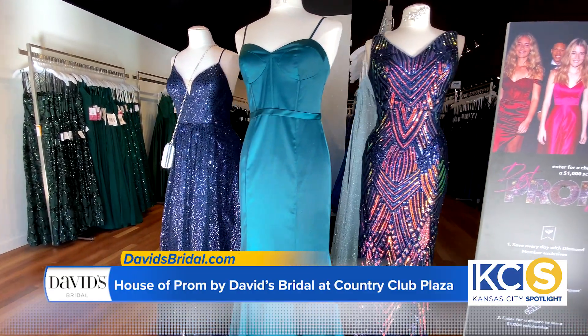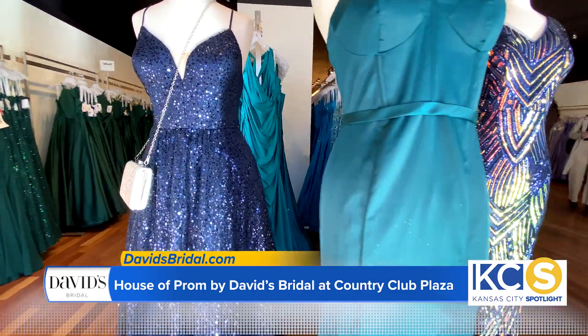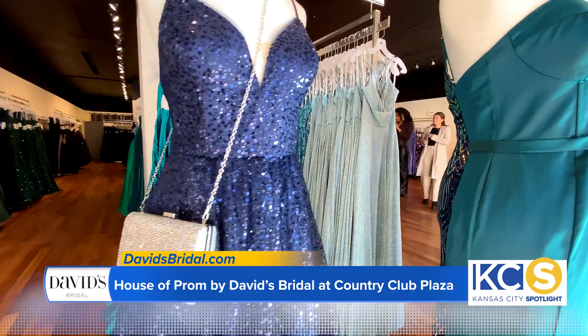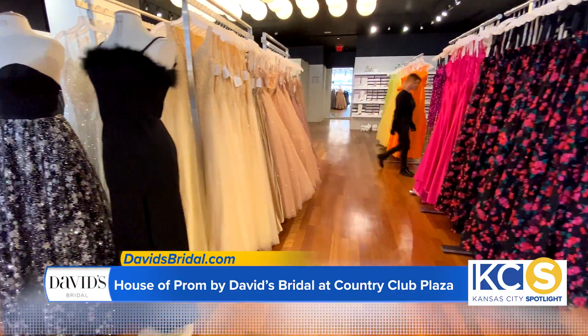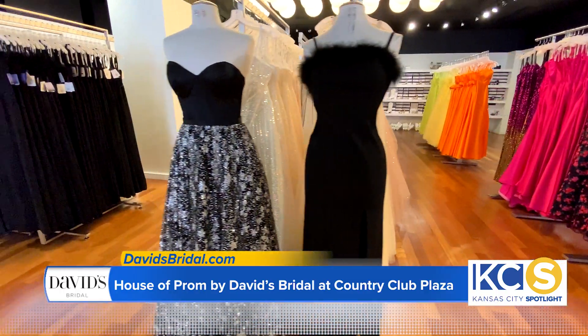The bottom of our budget starts at about $89.95. The max that we go is about $400. So you're getting the quality of dresses that we sometimes see at other prom boutiques that run about $700, but this way we make sure that we aren't breaking the bank.